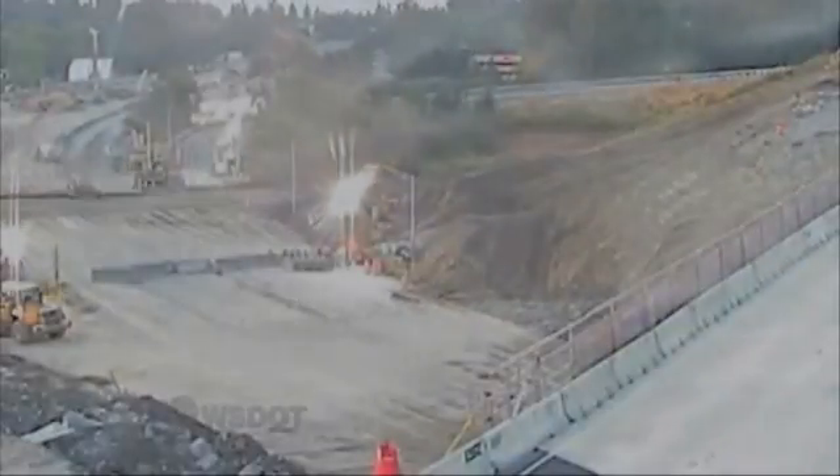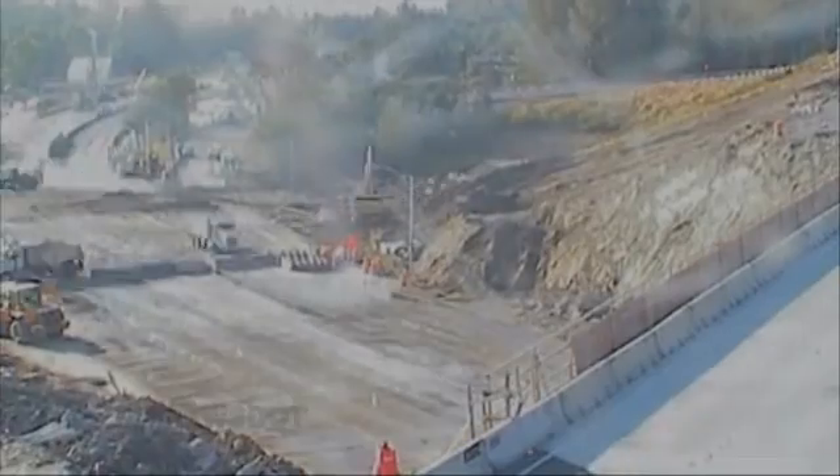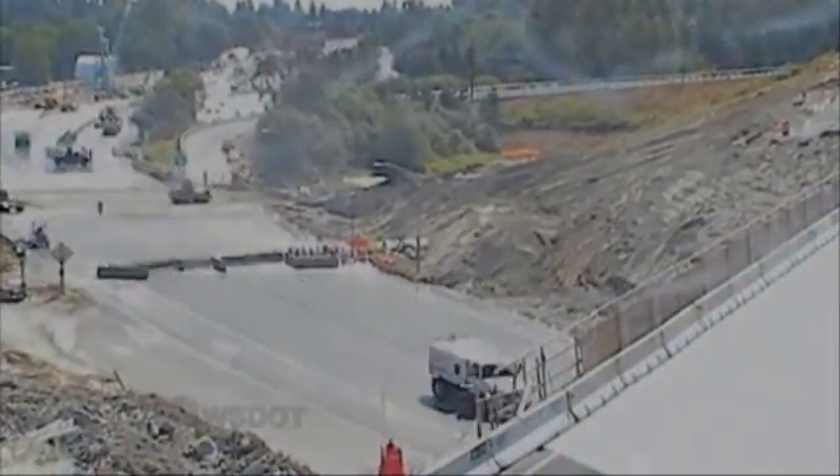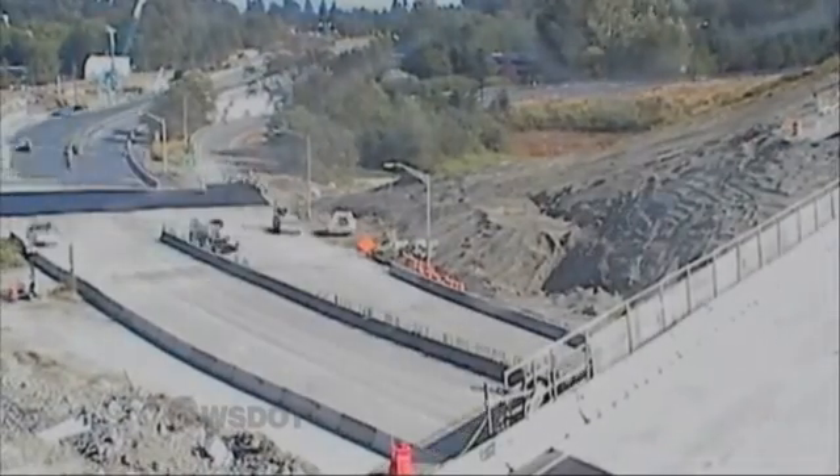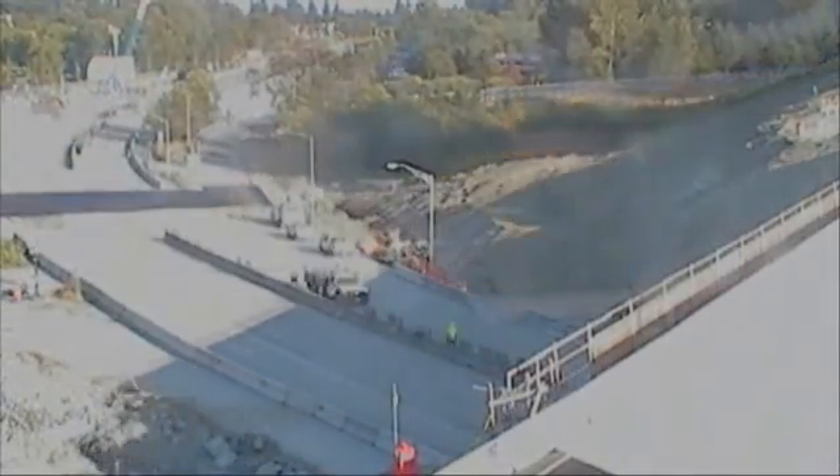Work continues into the night, and on Sunday morning we see most of the rubble cleared off. The roadway gets a makeover from the weekend work. Crews start repaving and cleaning up the surface.